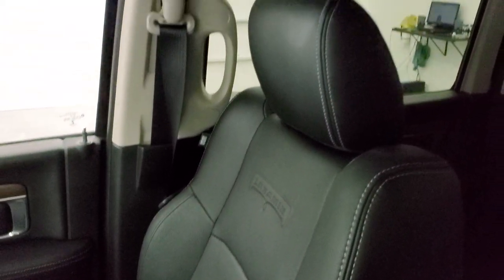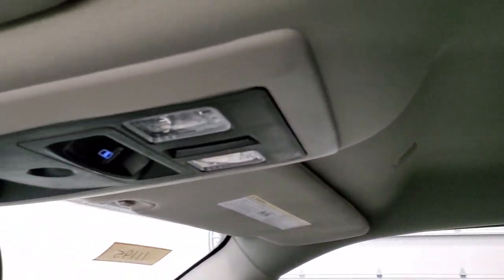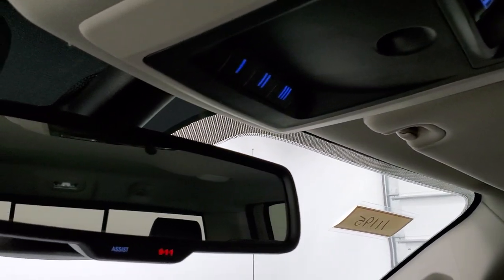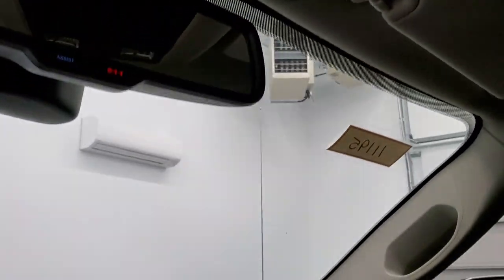Passenger side floor mat and seat are in excellent condition as well — no rips or tears. I don't think this truck has ever been smoked in — it smells very clean inside. The headliner is in exceptionally nice condition. You do get map lights, a power slide-in window, and home link buttons for your garage door, security systems, and lighting systems, plus 911 and assist buttons up there.